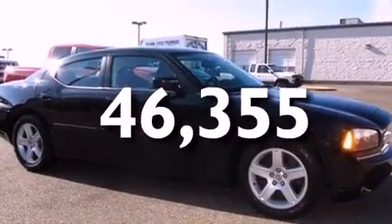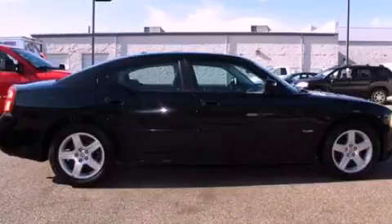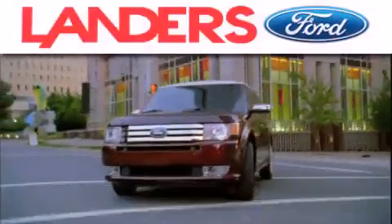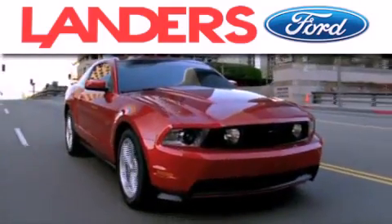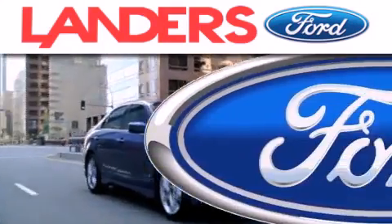We invite you to contact us today to learn more about this vehicle. Landers Ford is dedicated to doing everything possible to ensure that the experience you have selecting your next vehicle is as pleasant as possible.